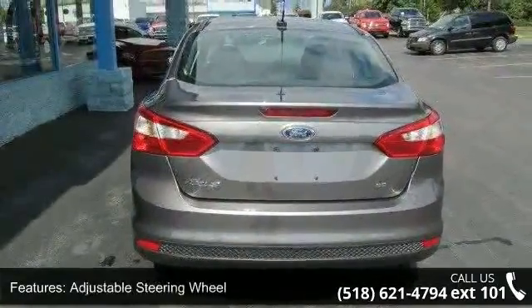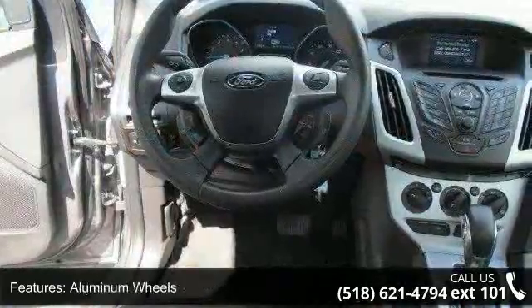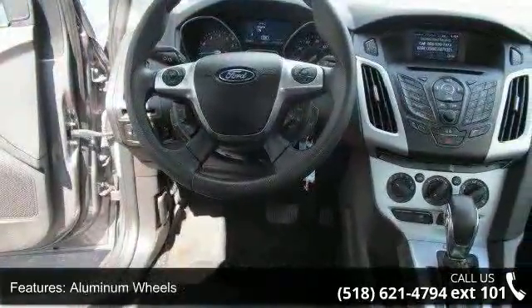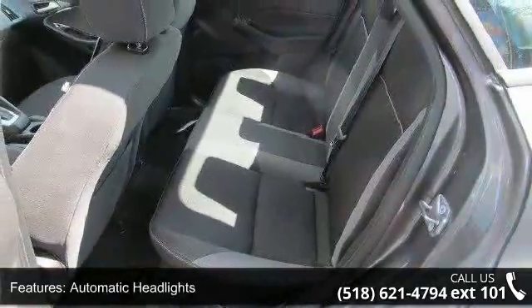Automatic headlights, auxiliary audio input, Bluetooth connection, bucket seats, and child safety locks. Let us put you in the driver's seat today. Call or click to contact our dealership.